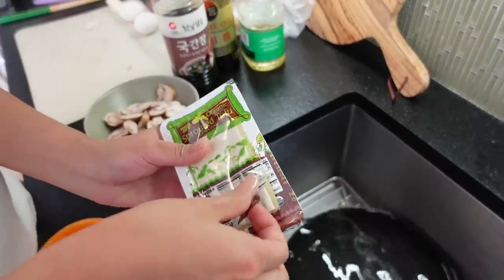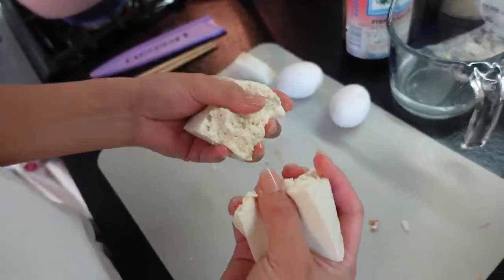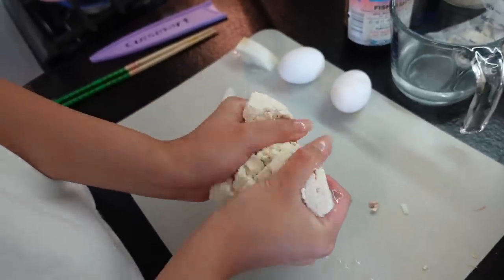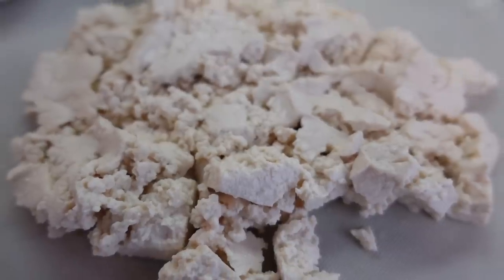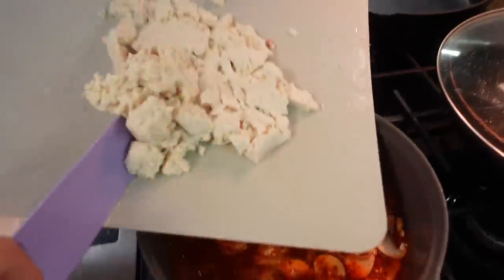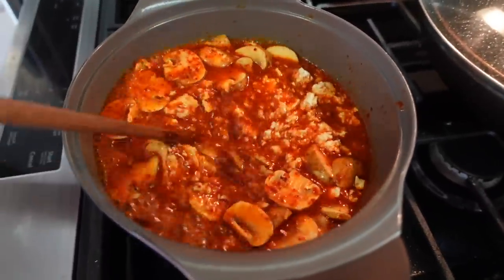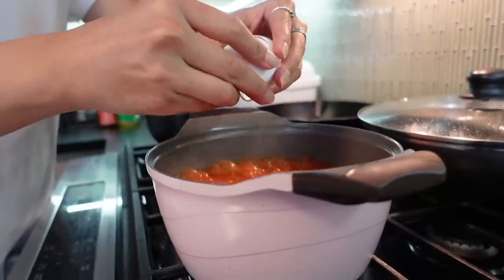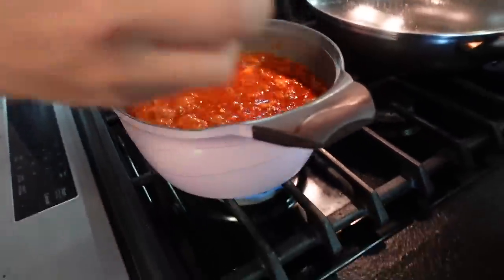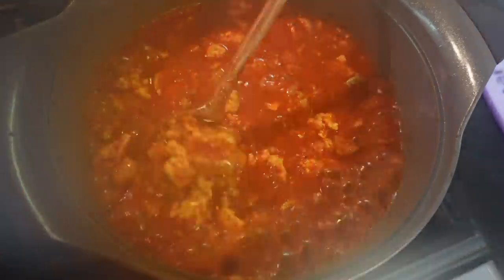Then add in some tofu. The thing about sundubu is that you're supposed to use soft tofu, but Trader Joe's only has firm. What Viv did was crush it up with her hands and mush it together as a substitute — it effectively is the same thing; Koreans just prefer soft tofu. Then add in an egg. We used pretty much every single ingredient we got from Trader Joe's to make this, aside from the tomatoes.